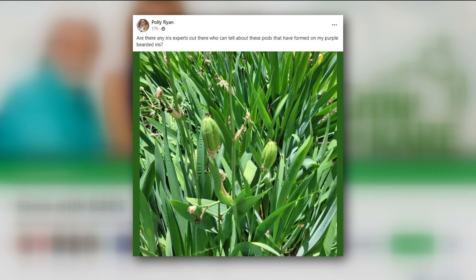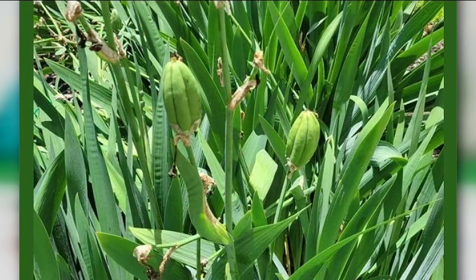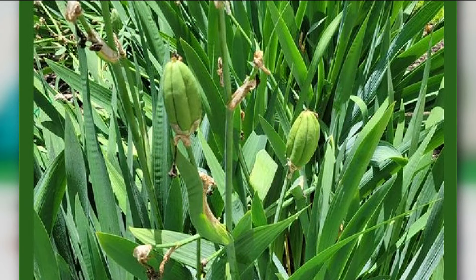Polly wants to know what these pods are and how they formed on her purple bearded iris — she also wanted to know if she could use them for seed. It's really pretty difficult when you have either an iris or a lily that has those pods. It takes a long time for them to bloom. If you'd like to try, let them dry out, open them up, spread them on the ground about an inch apart, cover them with a little soil and see what happens.